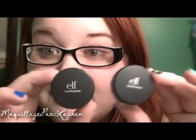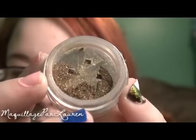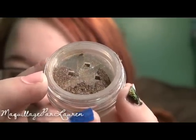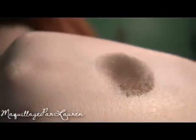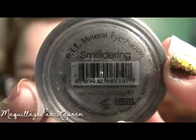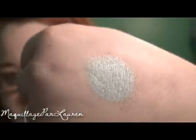The next two items I got are the Elf Mineral Eyeshadows for $3 each. The first color I got is Wild — it's an earthy brown with green and gold shimmer. The more you blend this color, the less shimmery and more satiny it becomes. The next eyeshadow I got is in the color Smoldering — it is a very metallic pewter gray.